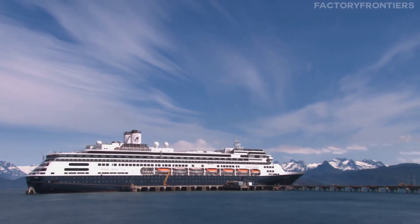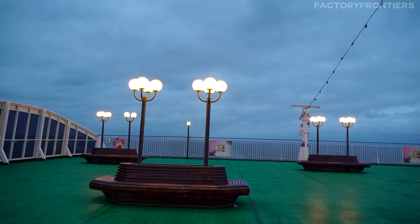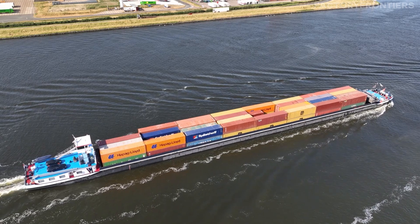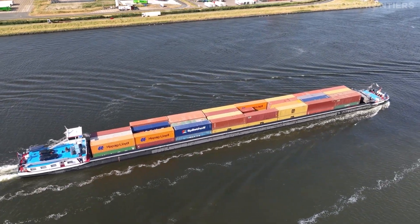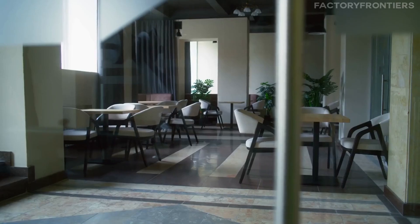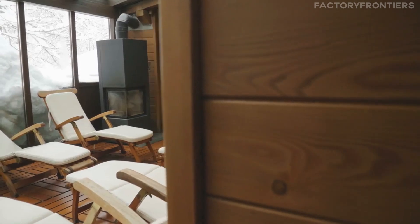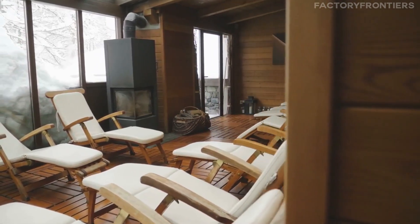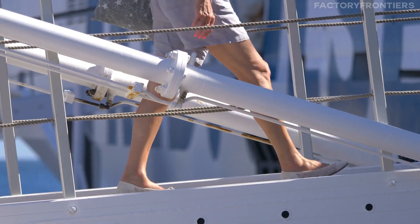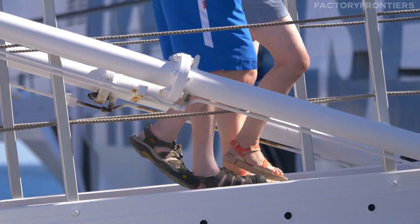Life aboard the MSC Arena is a unique experience, with crew members spending extended periods at sea, far from the comforts of home. The ship features living quarters and amenities located near the rear of the vessel, minimizing noise exposure from cargo handling. The accommodation facilities include private sleeping cabins, a communal kitchen and dining hall, and recreation spaces that provide opportunities for leisure activities during off-duty hours, helping to maintain morale during long voyages.